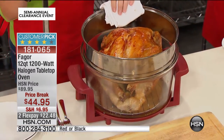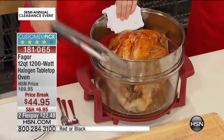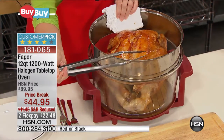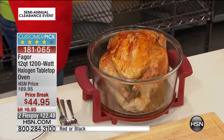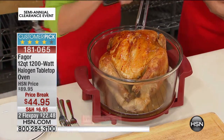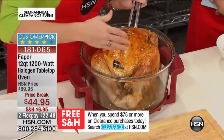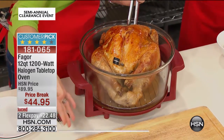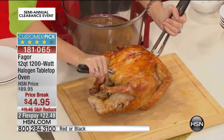The extender ring takes your oven from about eight quarts all the way up to 13 quarts, giving you that vertical space to do a large roast, large turkey, prime rib, or rack of lamb. If you get this and you only use it for turkey two, three, maybe four times a year — around Thanksgiving, Christmas, Easter, maybe once or twice in the summer — it's worth the price of admission right there at $45.